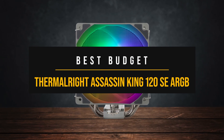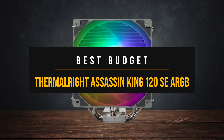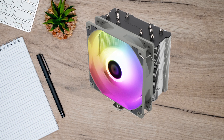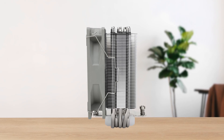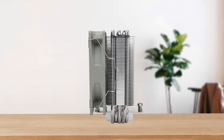Let's get started with the best budget pick, the Thermal Right Assassin King 120 SE ARGB. Whenever someone is looking for a good budget CPU cooler, Thermal Right almost always happens to be my recommendation. While this brand is known for its high-quality dual-tower CPU coolers and AIOs, the entry-level options are nothing to scoff at either.